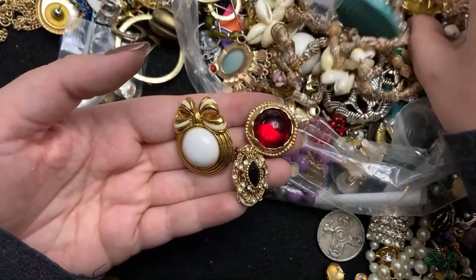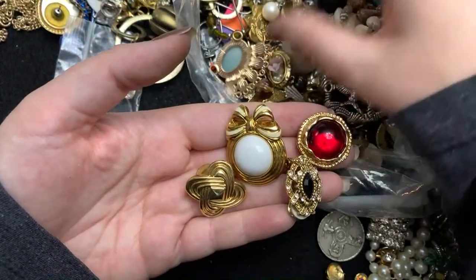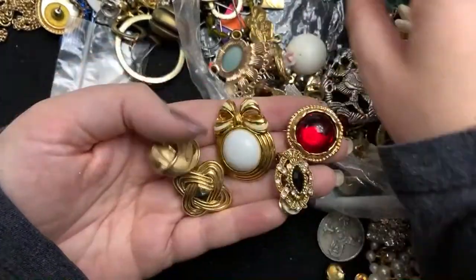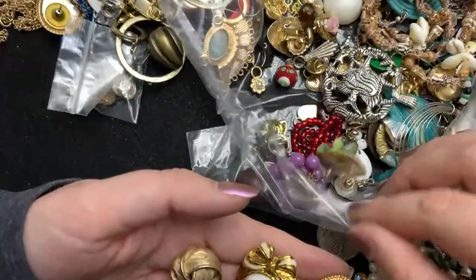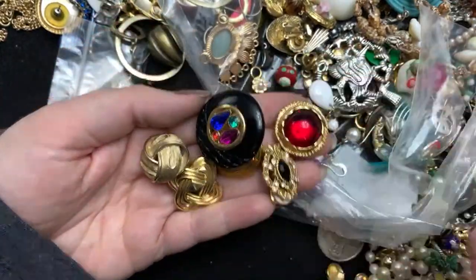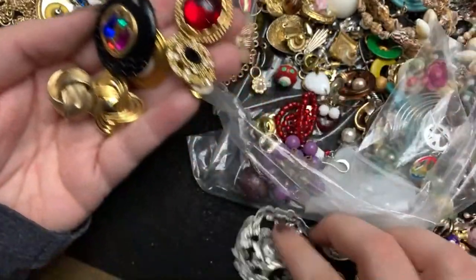Let's see. Trying to see if I can find any of the matches. This one's a little dirty — it's Trifari. If I can find any of the matches. Look at how wonderfully 80s this is. I would totally rock those earrings.